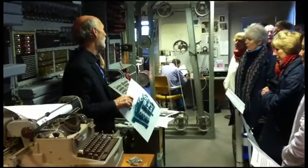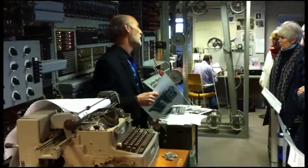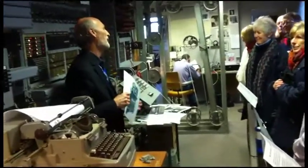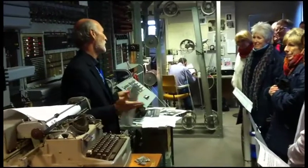This is an electronic computer — the world's first computer. For many years, because of the secrecy, it was assumed that the American ENIAC computer was the world's first computer. In fact, an American colleague of mine confirmed that this computer predated ENIAC by three years. But nobody knew that.